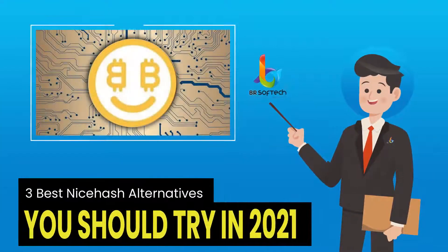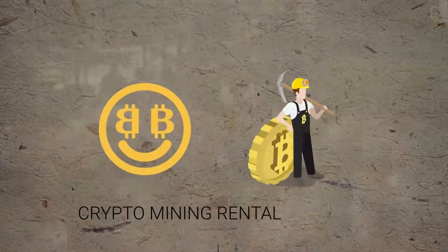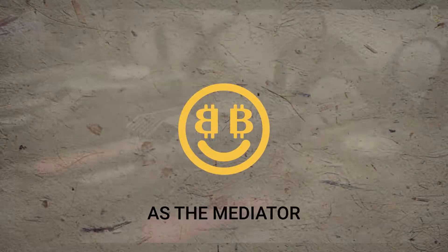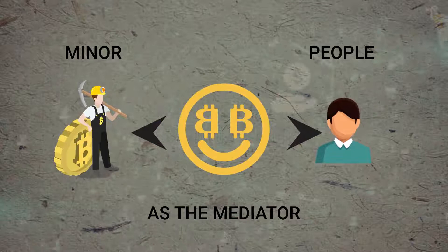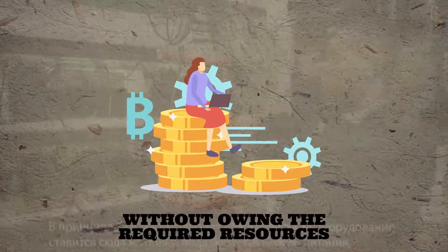NiceHash is a crypto mining rental service. NiceHash acts as the mediator between the miners and the people who want to mine cryptocurrencies for themselves without owning the required resources.